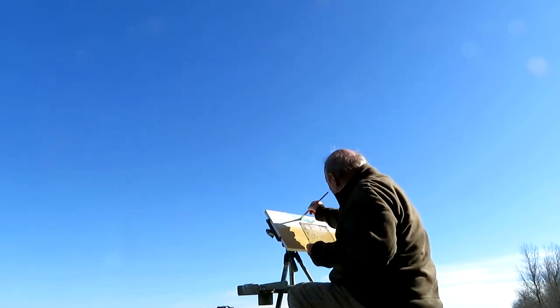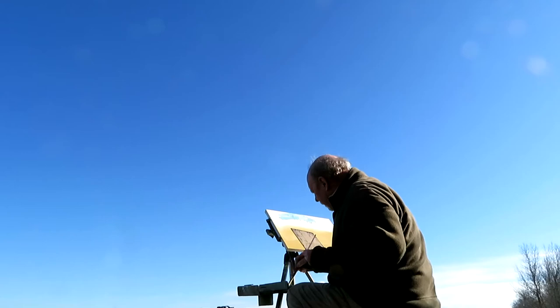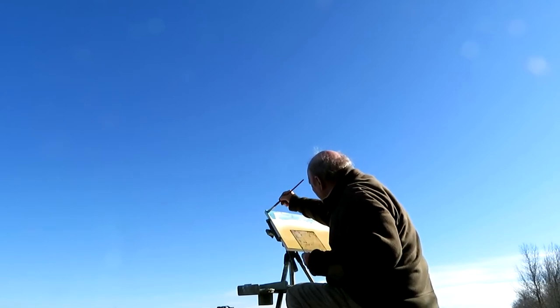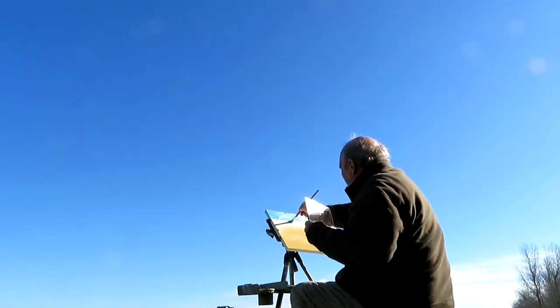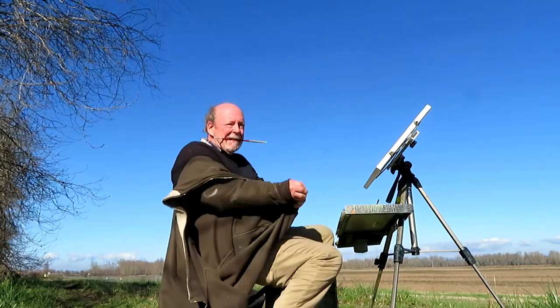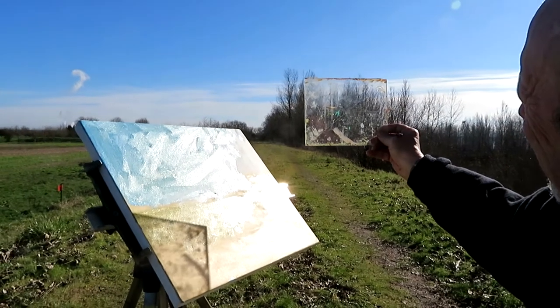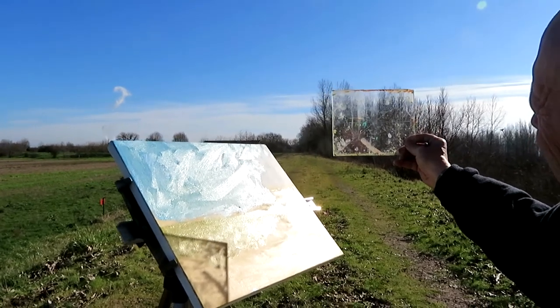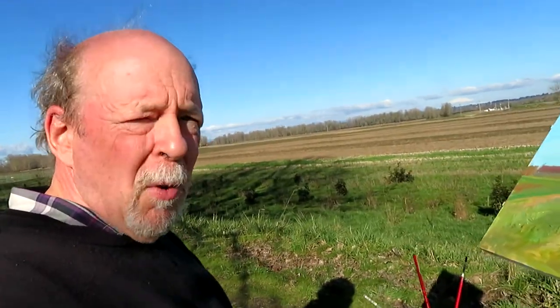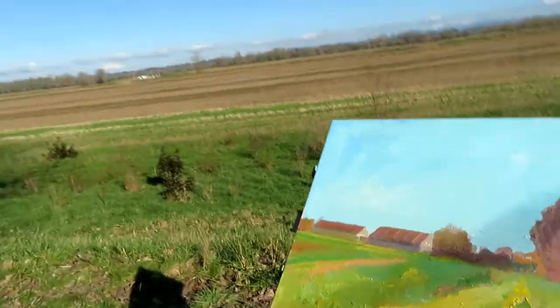Slop on this sky real quick — we can modify it later. It's getting hot, let's take this jacket off. Okay, that'll work. Let's do a little midway progress check — about halfway. Got a ways to go. We'll keep working.